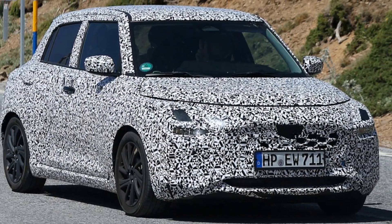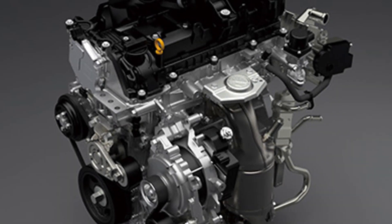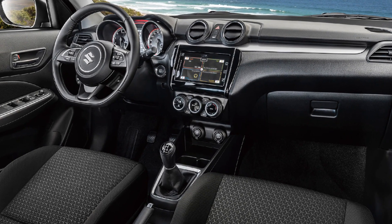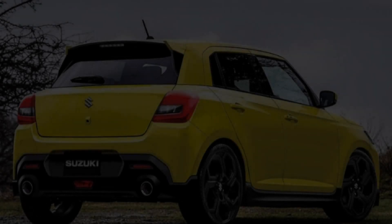While the new Maruti Suzuki Swift will have an all-new design from the inside out, the carmaker will retain the current 1.2-liter naturally aspirated 90PS petrol engine, with both 5-speed manual and AMT gearbox options. However, there are also rumors that Maruti Suzuki might offer the new Swift with an all-new strong hybrid powertrain option.